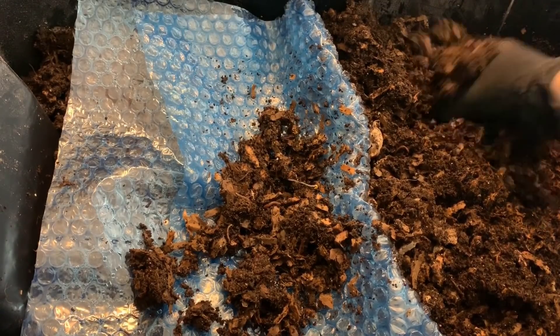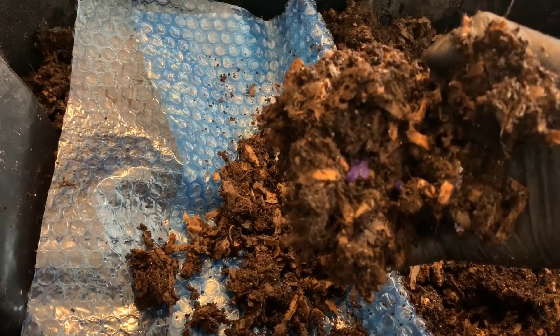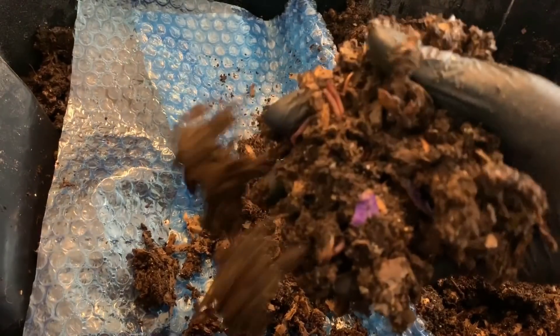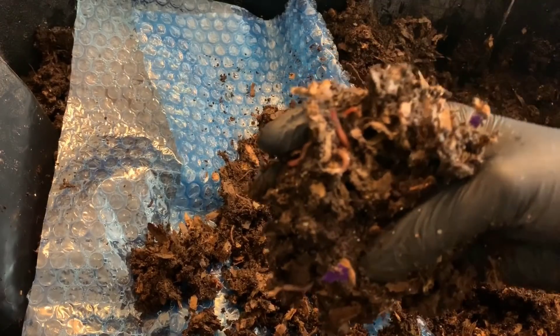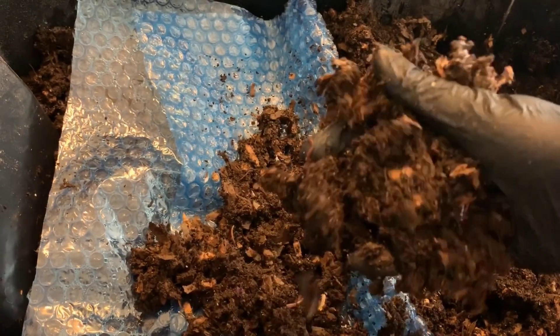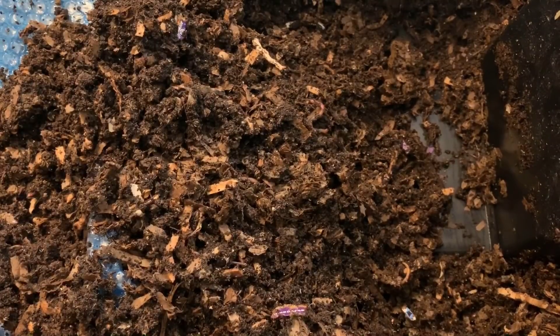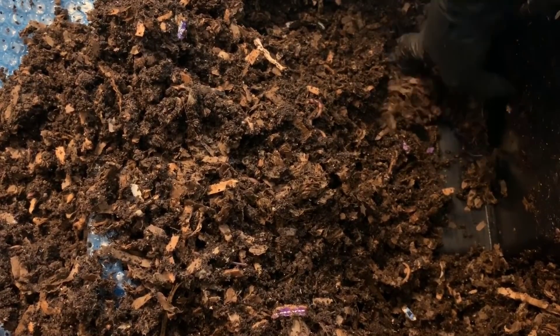It looks like there was a sprout from some existing food before we moved them into this system, but all in all looking quite good. I'm going to grab that bedding now.